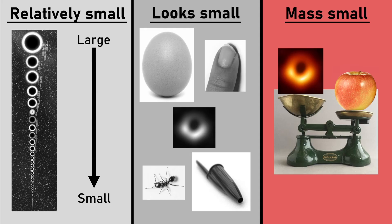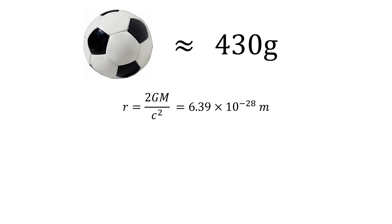The last two examples were a bit world-ending, so let's make our black hole even smaller. Let's make it with the mass of a football. It's not the lightest thing in the world, but it's a good one for imagining what the mass of this thing would be. A standard football weighs about 430 grams, which would give us a black hole radius of 6×10⁻²⁸ meters.